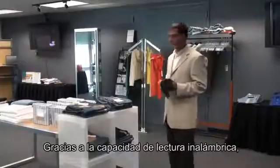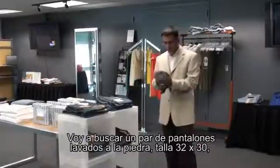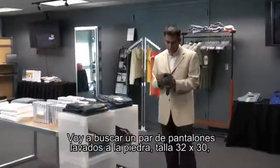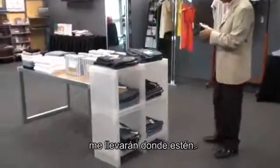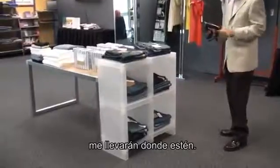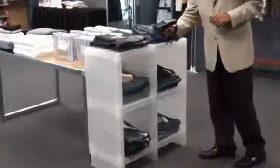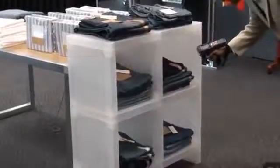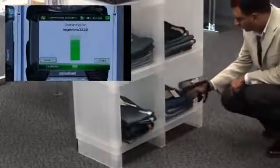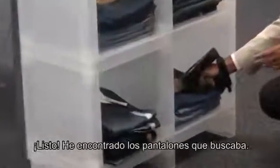By virtue of this wireless reading capability, I can locate a pair of jeans somewhere in this rack right here. I'm going to look for a pair of stonewashed jeans, size 32 by 30. Visual cues from my handheld as well as audible signals will lead me to exactly where it is — and thus I've found exactly where the pair of jeans are.